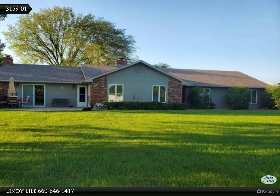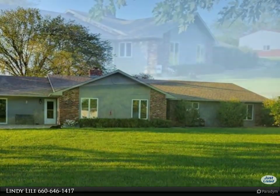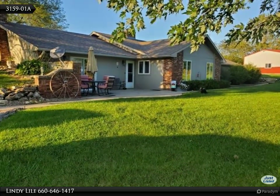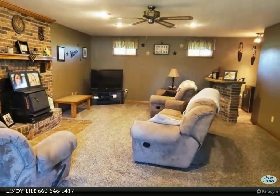This home has been updated throughout and well maintained. The home features four bedrooms with a possible fifth or office area. The master suite has a walk-in closet, and the master bath has double vanities with a walk-in shower.